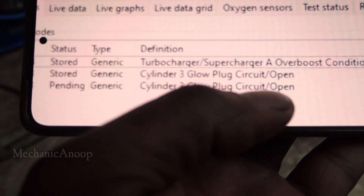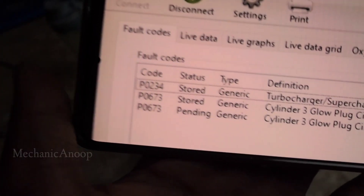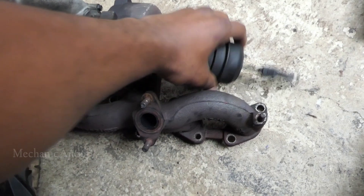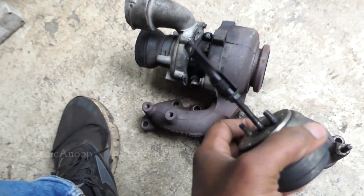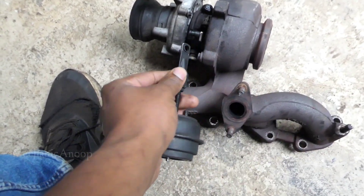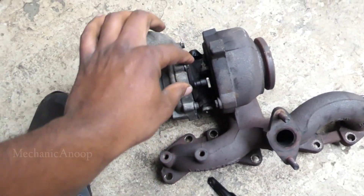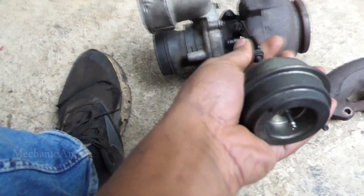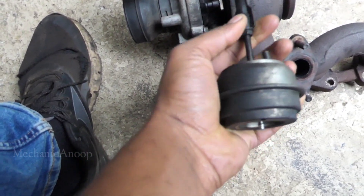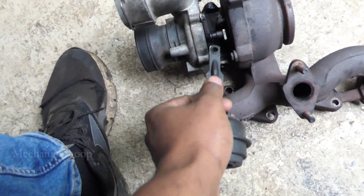What is this overboost condition? In the beginning I was thinking maybe there was some vacuum leak, because the overboost is related to this control valve. It's a vacuum-operated valve controlling the wastegate. You can see the wastegate is here. The vacuum was fine, even the valve was fine. I removed it and it looks fine — there is some resistance and I checked it with vacuum, it's operating fine.